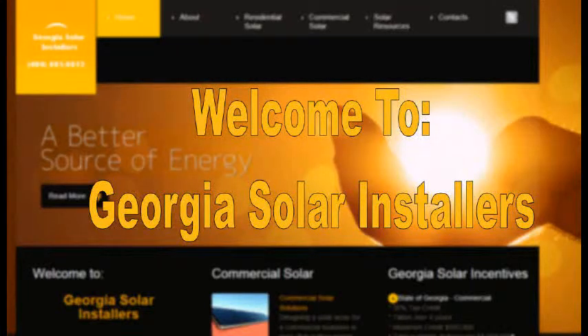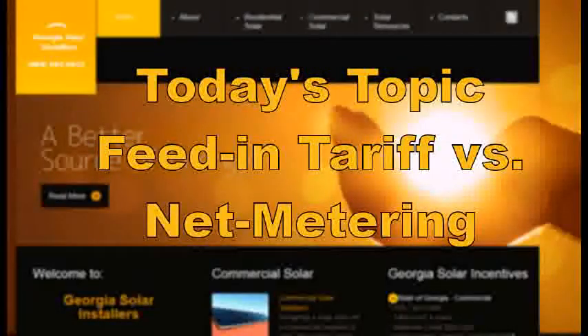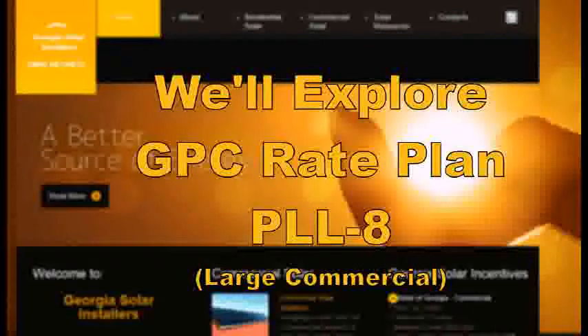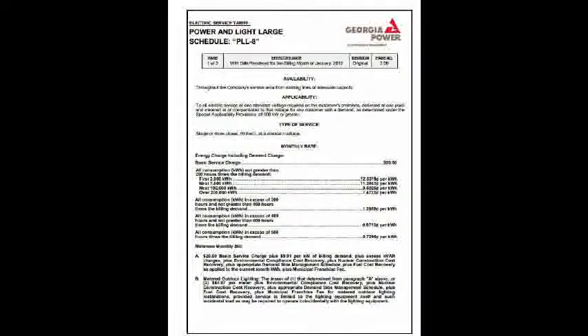Welcome to Georgia Solar Installers. Today's topic is Feed-in Tariff vs. Net Metering and which one should you help your customer choose when doing a renewable project. To make the right choice, you have to look at the bill and understand how the customer is actually being billed. We're going to explore Georgia Power Company's rate plan PLL-8, which is a large commercial plan, and here is an example of that bill.